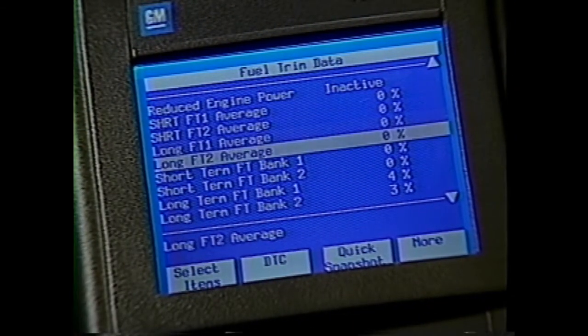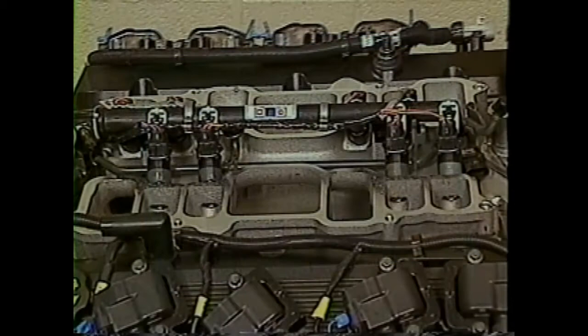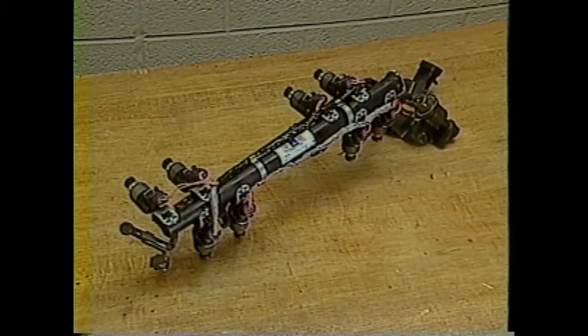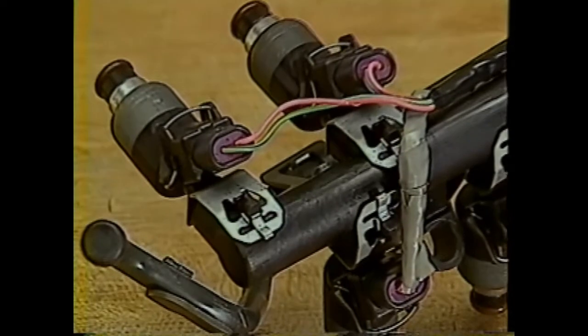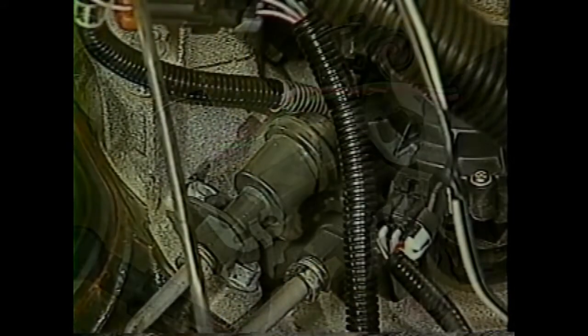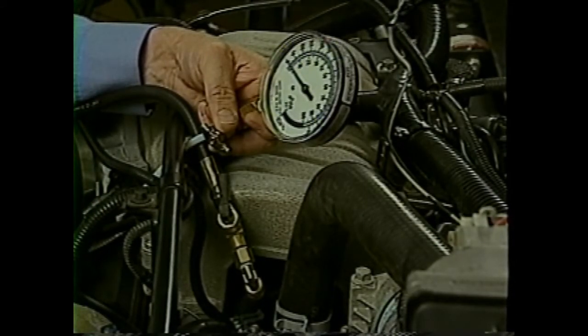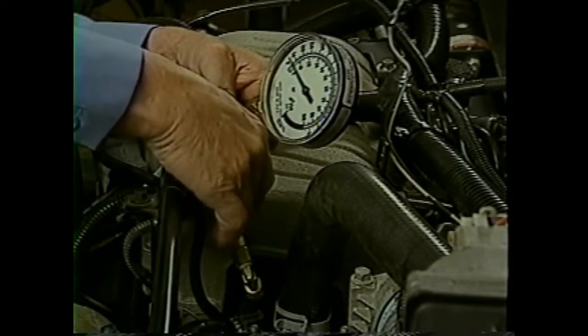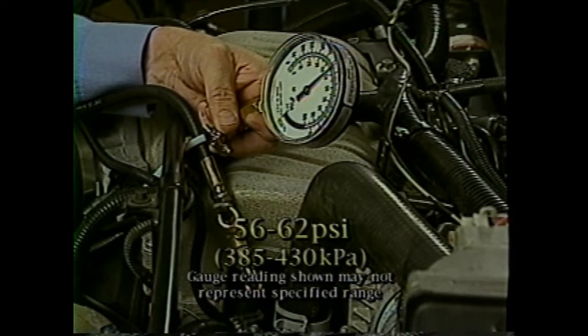The PCM monitors and controls the circuits and functional operation of the fuel pump and fuel injectors. The fuel rail and injectors on the L21 engine are mounted to the lower section of the intake manifold. The fuel rail is a single in-line design made up of a composite material. Each of the fuel injectors are secured to the rail with a retaining clip. The fuel pressure regulator is on the return fuel line and located at the rear of the fuel rail assembly. At the front of the fuel rail assembly is the fuel pressure test port. Fuel system pressure can be checked using fuel pressure gauge J34730-1A or equivalent, and system pressure should be between 56 and 62 PSI.